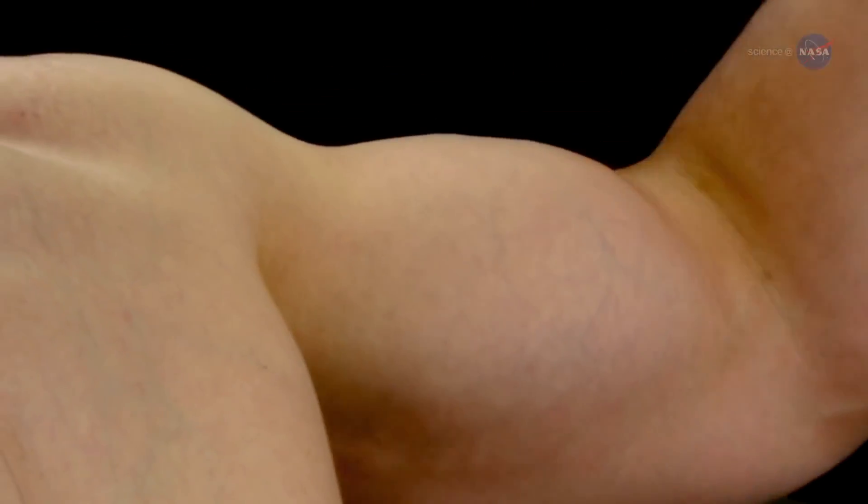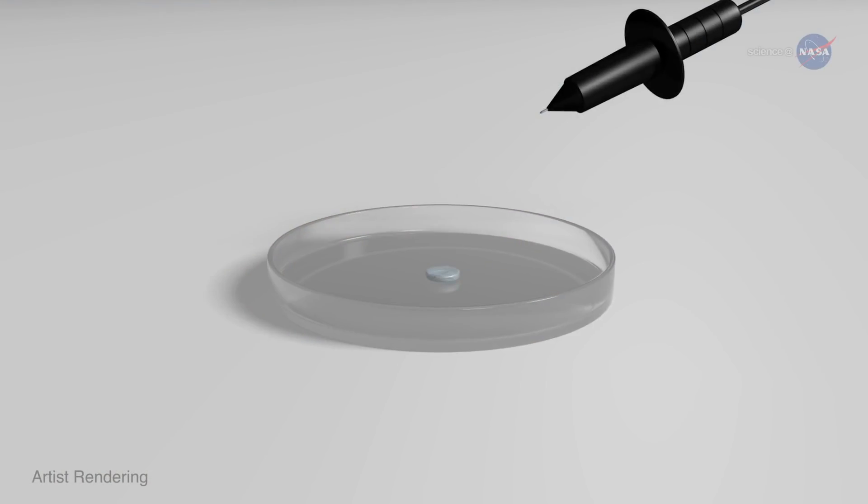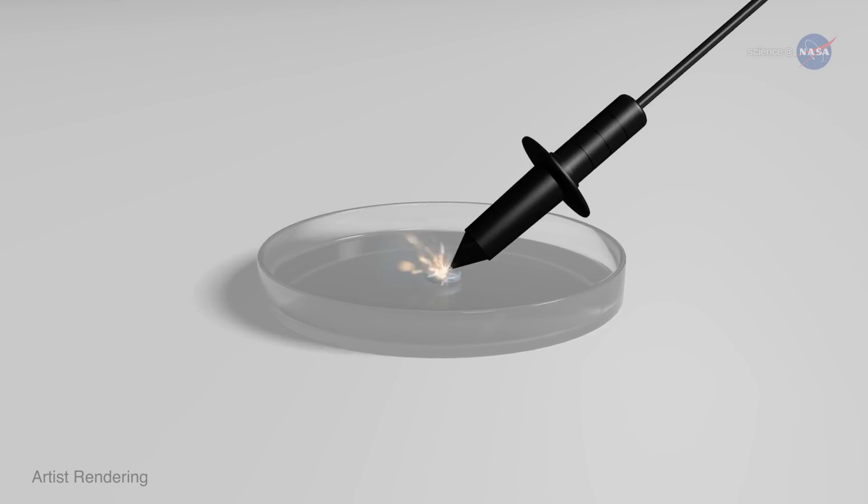She wanted to find a material that would contract and also expand to affect movement. To develop it, she took any possible candidate and zapped it.